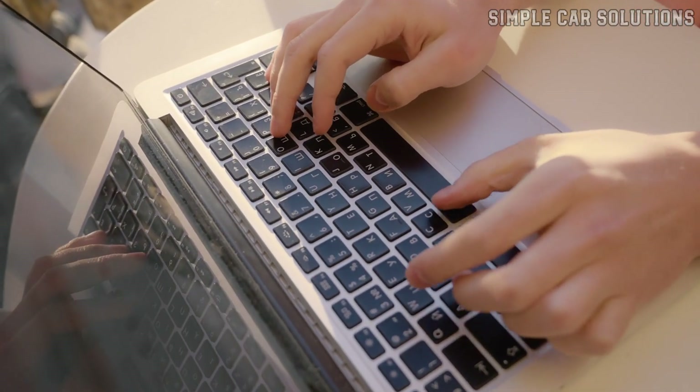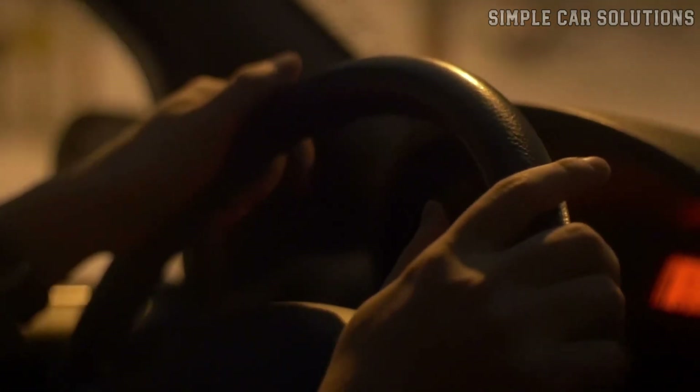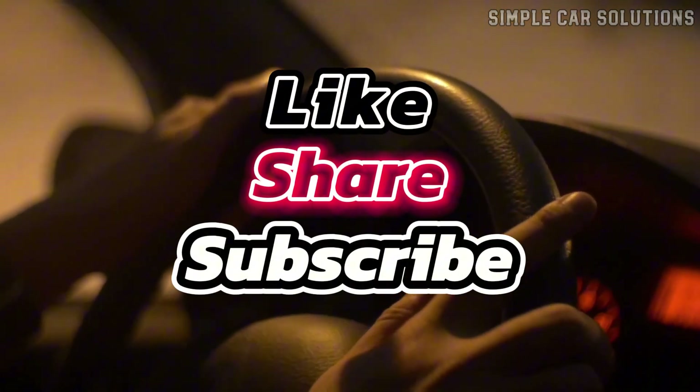That's a wrap. If you have anything to add, please leave a comment below. If this video was helpful, please like and subscribe to the channel, and have a great day.